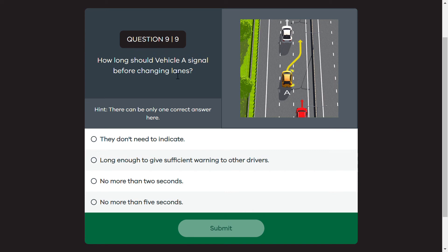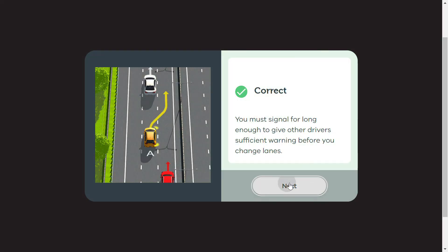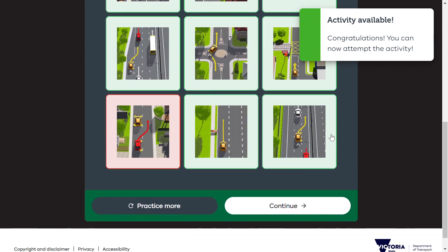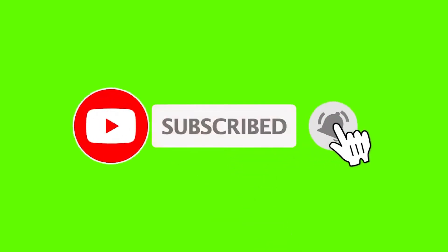How long should vehicle A signal before changing lanes? If you can see the picture of vehicle A lane change, how much time should it signal its indicator? There are 4 options. We should signal long enough so that others can understand our intention that we want to change lanes.